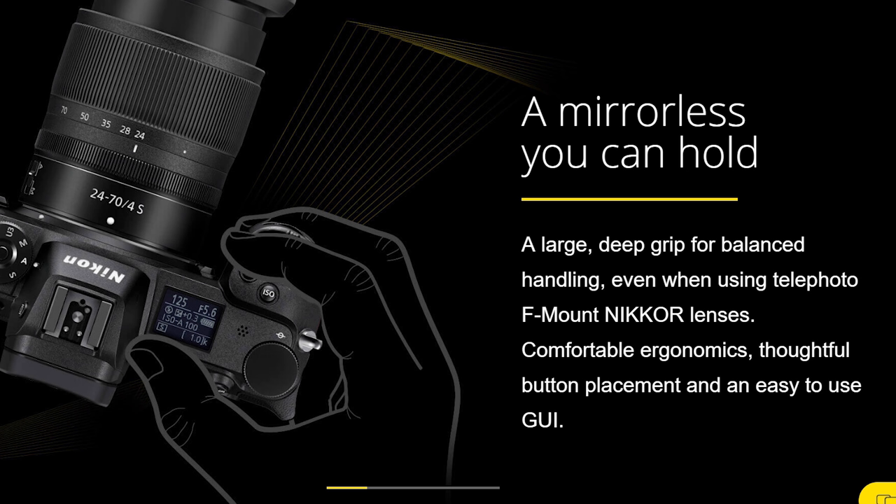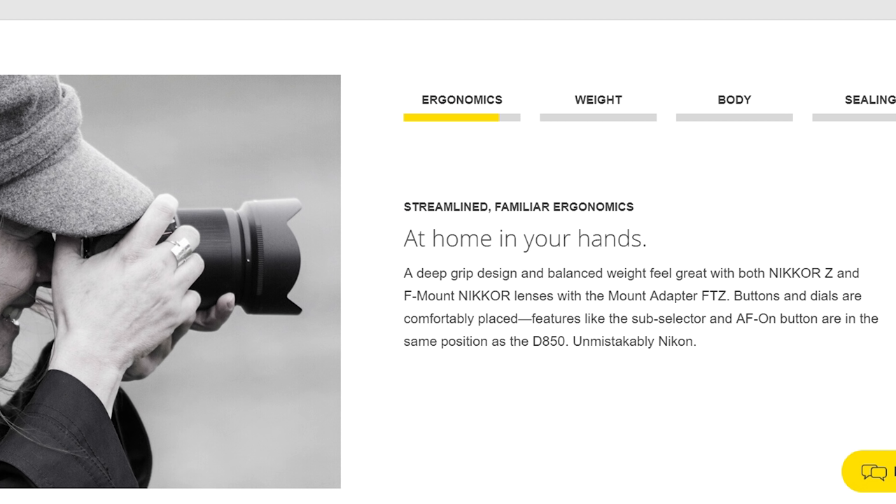The next point where I give Nikon the advantage — debatable, but I think the ergonomics, grip, and overall usability of the body are definitely in Nikon's favor. Large deep grip for balanced handling, comfortable ergonomics, thoughtful button placement, and an easy-to-use GUI. As Nikon says, a mirrorless you can hold. A lot of people have complained that the Sony is almost like a brick made by an electronics company. Nikon's been building great ergonomic cameras for years — built for photographers by photographers.